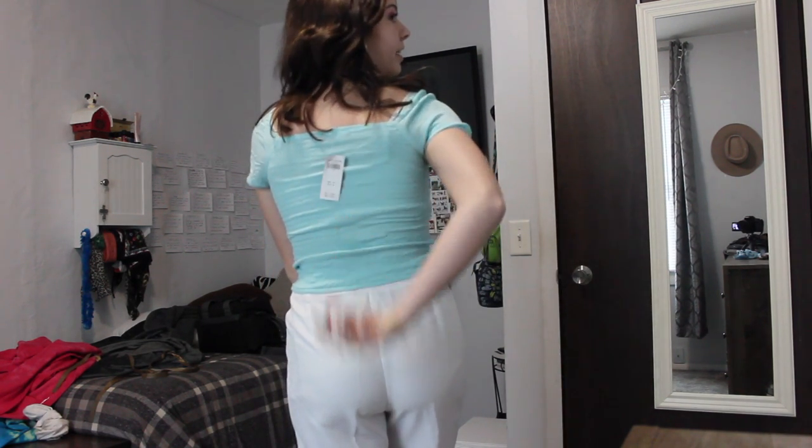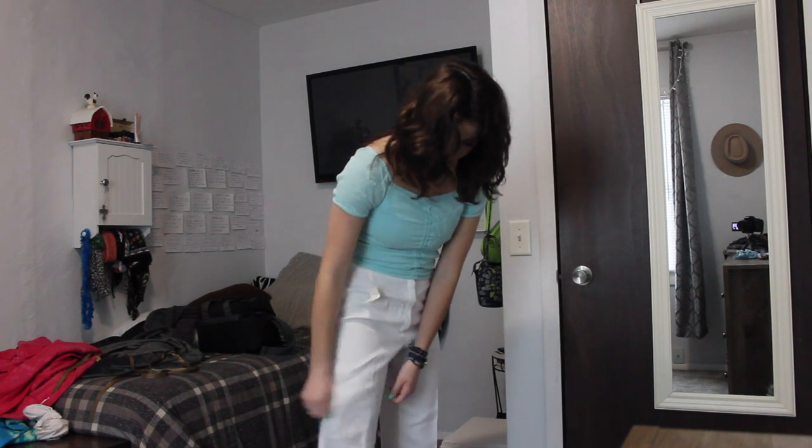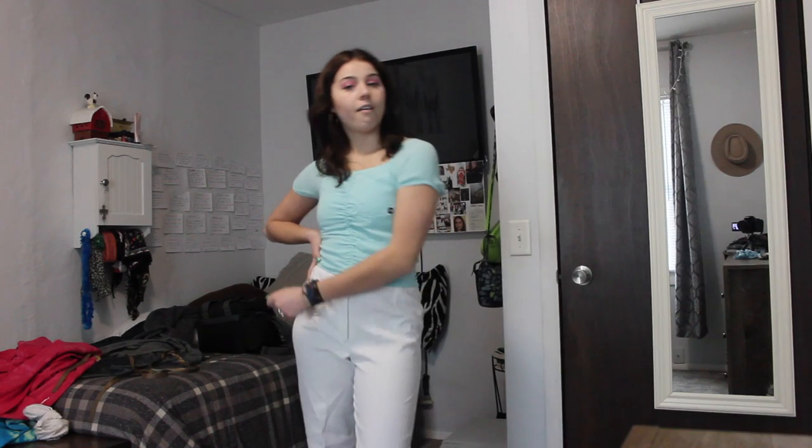This top is an Abercrombie kids top and I got it because I wanted it to be tight and cute — it fits perfectly. It still has the tag on it which says it was $25 and I bought it for less than four. Then the pants are flowy at the bottom, loose, tight at the waist, super high waisted — they're really cute and custom made. I will be taking this outfit with me to Florida.